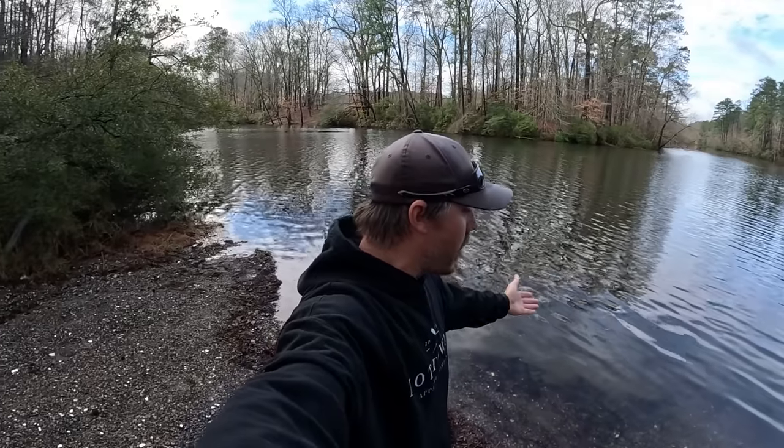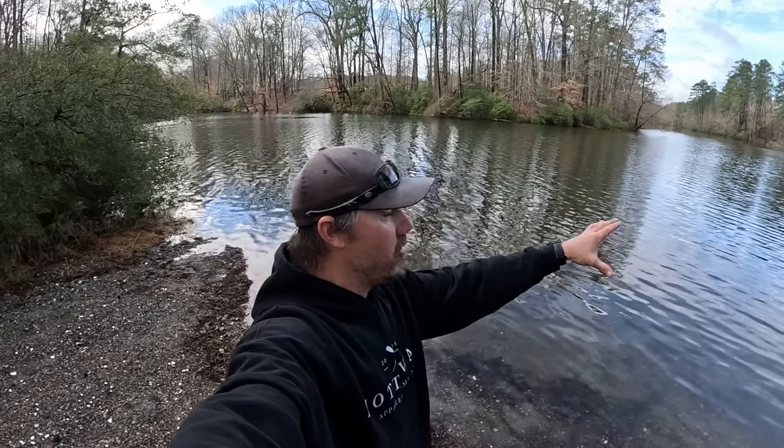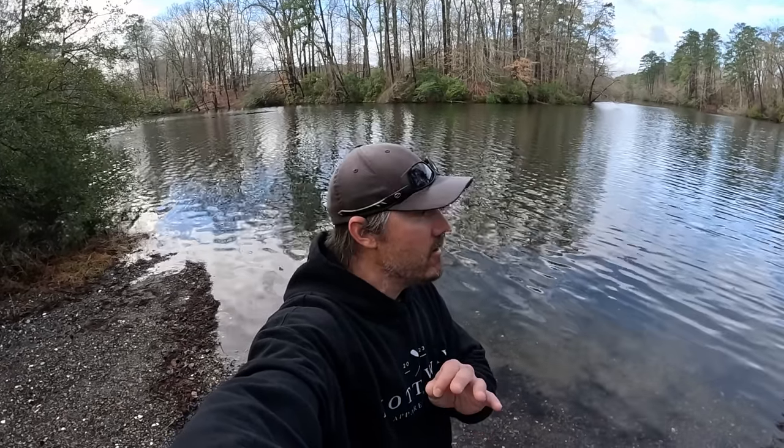I'm looking at the water color and it looks really good back in this pocket — the launch is kind of back in this little finger. One thing: we had four and a half inches of rain yesterday. We had an absolute monsoon, it was absolutely crazy. So I was kind of expecting the water to be a little bit dirtier, but I'm really glad that it's not.